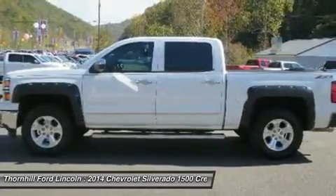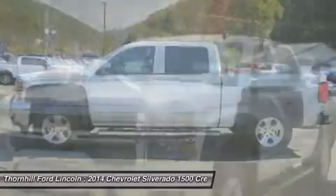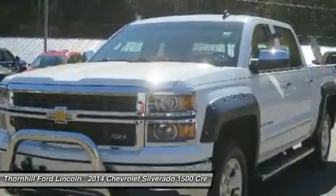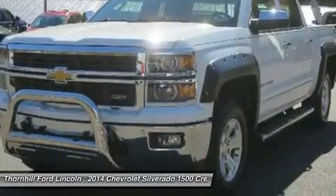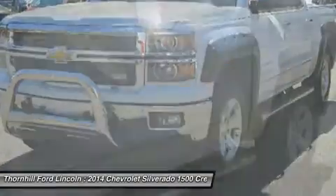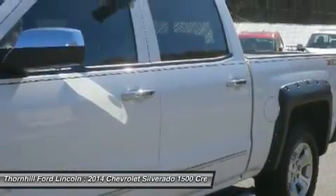355 horsepower, 265 kilowatts at 5,600 RPM. 383 pounds-feet of torque, 580 newton meters at 4,100 RPM — with more than 300 pounds-feet of torque available from 2,000 to 5,600 RPM.